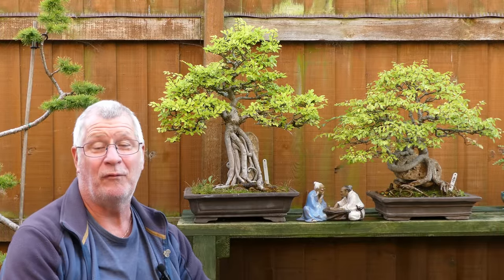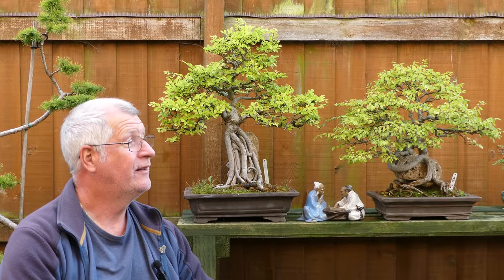Hi, it's Xavier and welcome to my bonsai retreat. Knock me down with a feather or an 80 mile an hour wind - we're pretty well in the last week of September. First month of autumn has passed us by and I'm starting to think ahead.